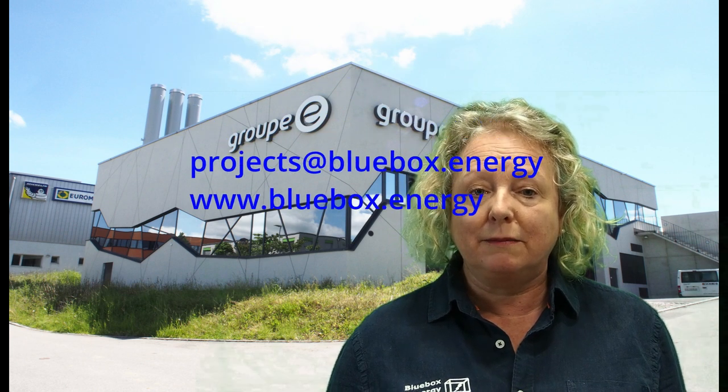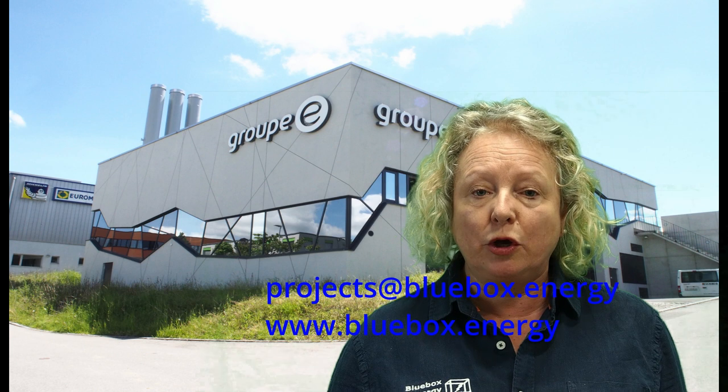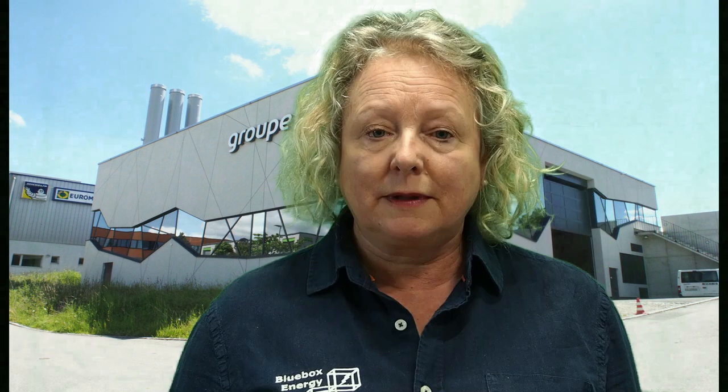At Blue Box we are passionate about reducing the carbon footprint for all of our energy needs and reducing the costs for our clients and customers. If you would like us to help you develop energy solutions for your business, please get in touch with the team who would be delighted to talk with you. And if you liked the presentation, please don't forget to give us a thumbs up.